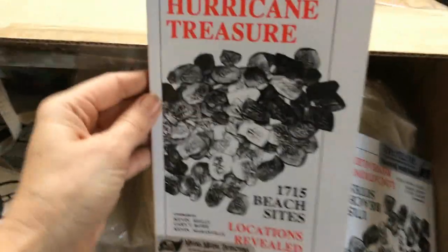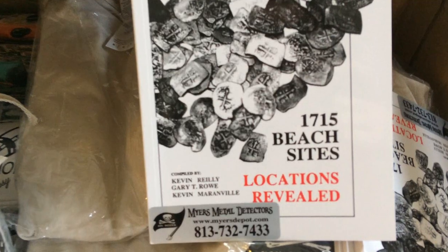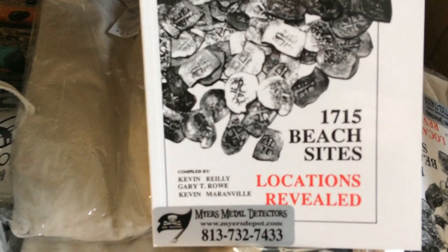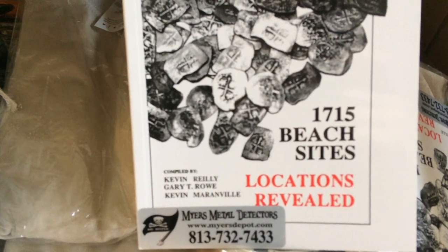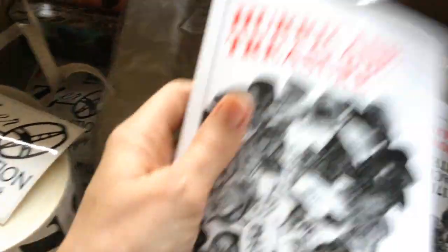We've got some Hurricane Treasure Book — look at that. Over 1,715 beach sites located, locations revealed. A great little book. I'll be giving away some of those; he sent several of them.